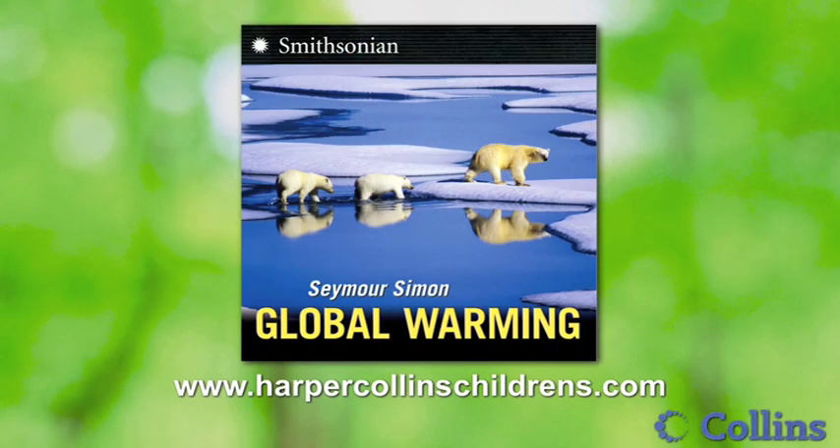Kids, what can you do to check your own carbon footprint? Well, there is a website called ZeroFootprintKids.com that you can go to and find out your own carbon footprint on Earth, and you can find out how you can lessen that carbon footprint for yourself.